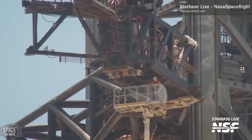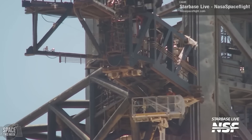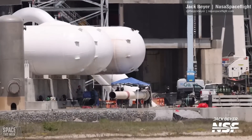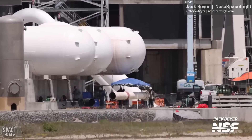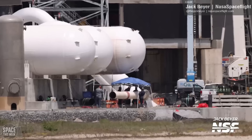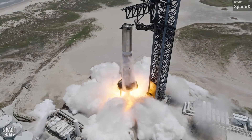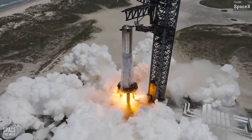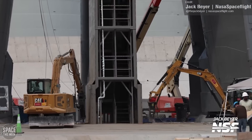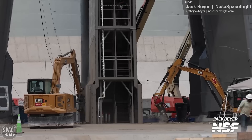The Starship Quick Disconnect arm serves the same purpose as the booster quick disconnect, but serves the upper Starship stage instead. The integration of the new high-capacity water tank into the water deluge system appears to be proceeding well. The water deluge system was put through its paces during the recent Booster 9 static fire test. We assumed that went well, but we've since spotted some concrete being torn up on the launch pad. Could this be an indication that the concrete was damaged by the booster again, or is this simply to facilitate work on the orbital launch mount legs?